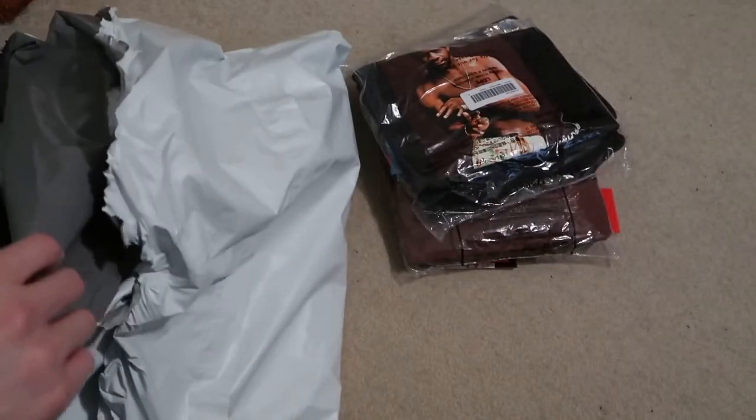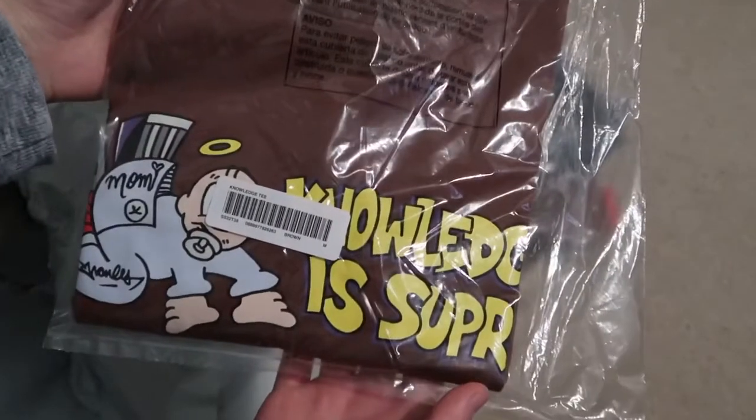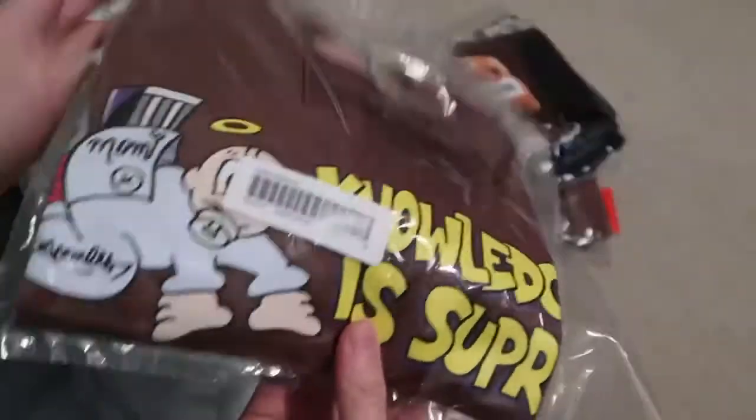I love my photo tees in black. Then we got the Knowledge of Supreme in medium — this one is brown.